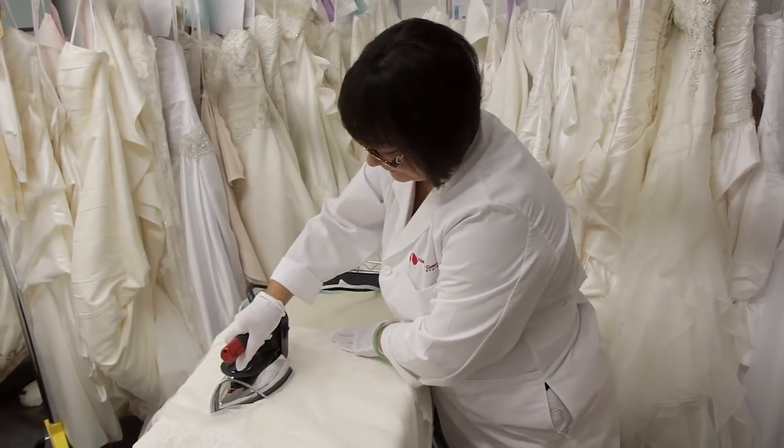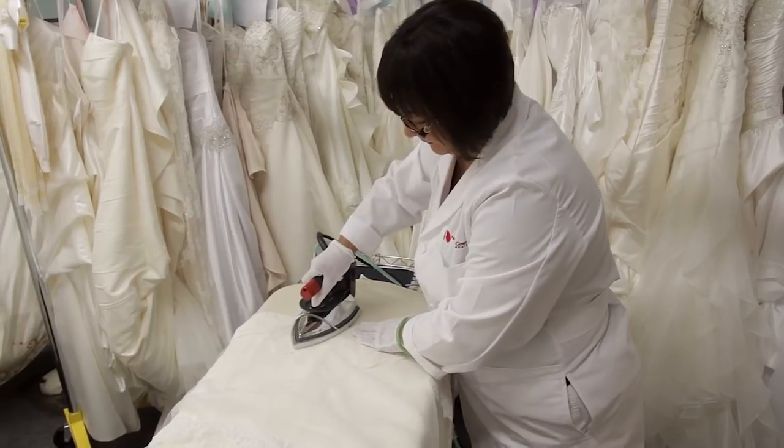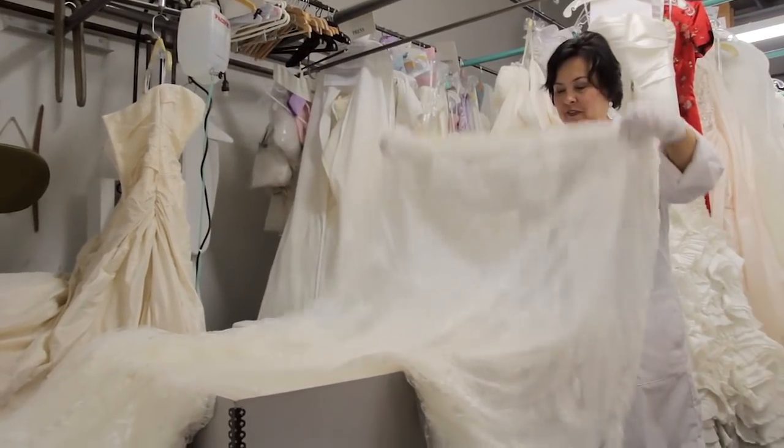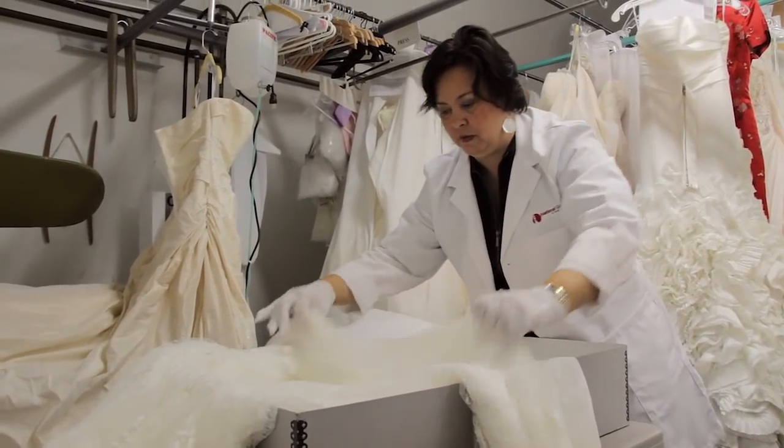After the gown is cleaned and inspected, we prepare it for packaging and storage. This is one of the most important parts of the preservation process. Many brides have been misinformed that hanging a gown for storage is better than boxing a gown. This is not true.